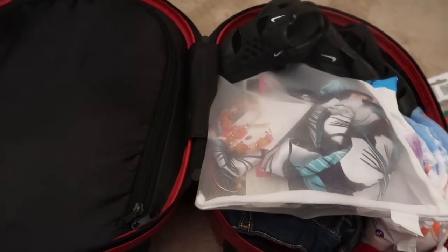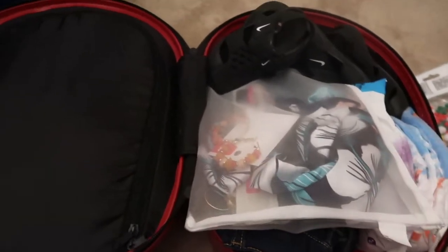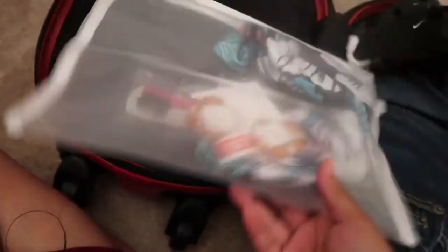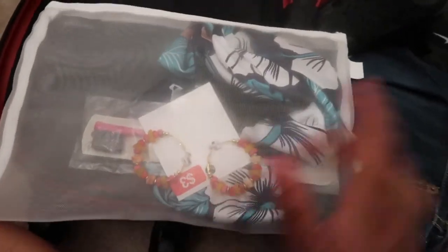So that is everything in suitcase number two. Our last suitcase is not as organized as those two — it's more of an extras bag for stuff I couldn't fit elsewhere. In this little container I have my bonnet for my hair, my edge control, a brush, and two pairs of earrings.